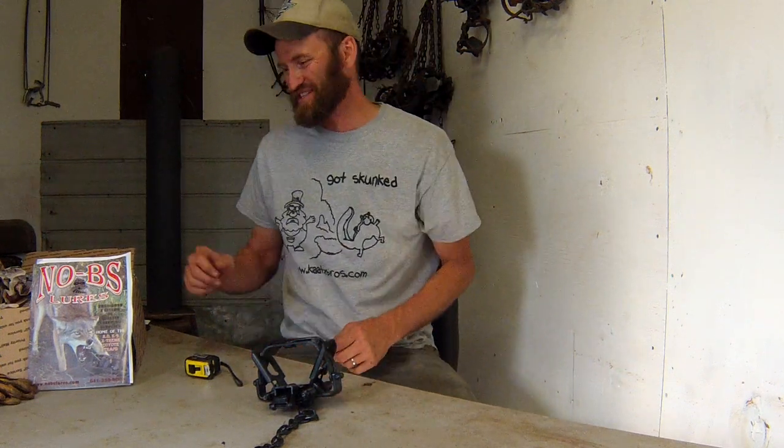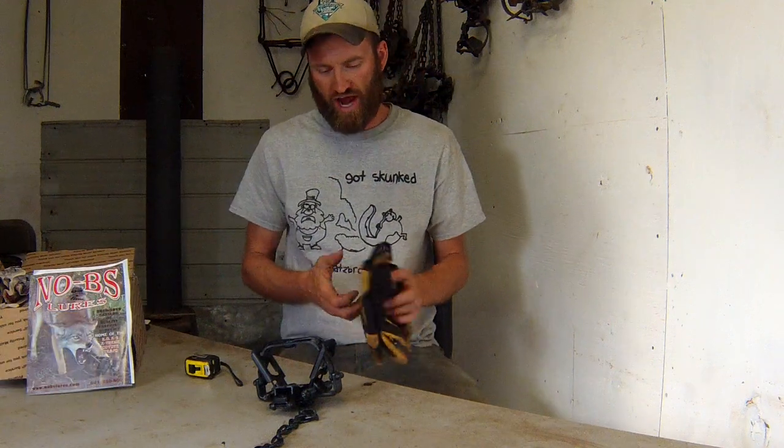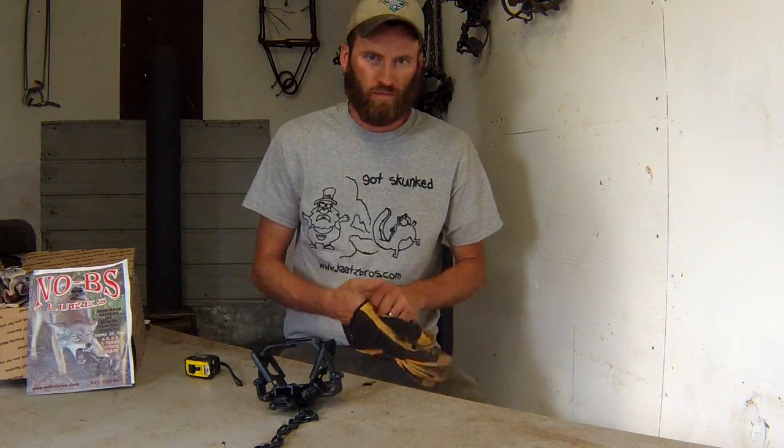Hey folks, Jeremiah here trapping today, great to see you guys again. In this video we're going to look at the No BS Lures KO Canine Extreme Junior Trap — that's a lot to say — so this is a relatively new trap in the coyote market.